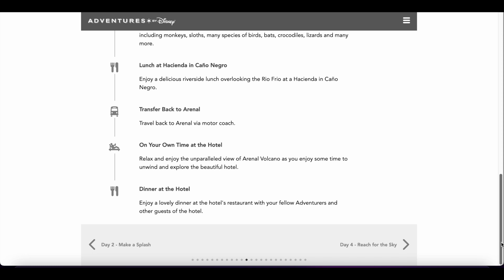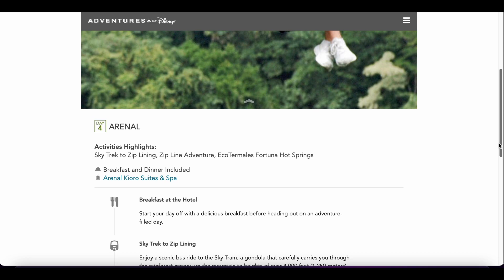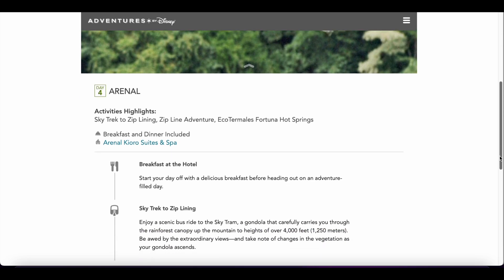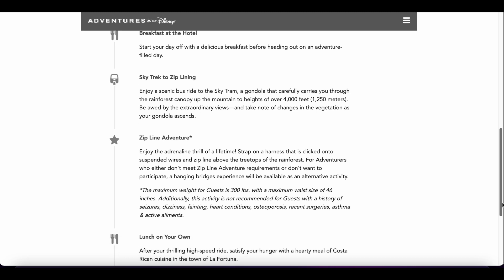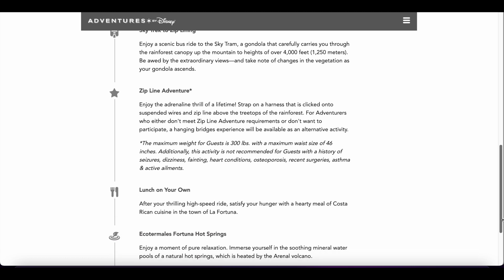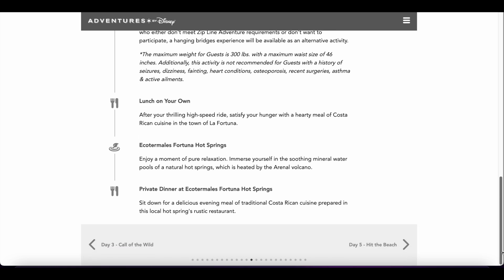Day four we are heading zip lining and also to the Fortuna hot springs. We're at the same hotel and breakfast and dinner are included. We start off with breakfast at the hotel, then take the Sky Trek to do our zip lining adventure. There's also an alternative activity — hanging bridges — if you're not ready to do the zip line. Then we have lunch on our own so we can explore the area, and then we head over to the hot springs, which I've heard are beautiful. We also get to enjoy a private dinner at the hot springs area.